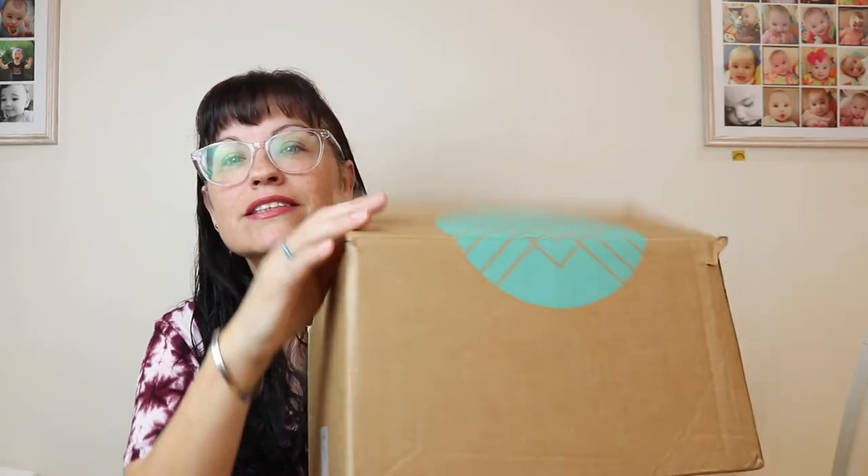Hey guys, welcome back to my channel! I hope you all are doing very well. So today I have my Stitch Fix for April and here is the box. I'm gonna be honest, I did peek a little bit before I got the box because I can't wait. I am not the kind of person that likes to wait - if the option is there to peek, I do it. So I don't really remember what everything was.